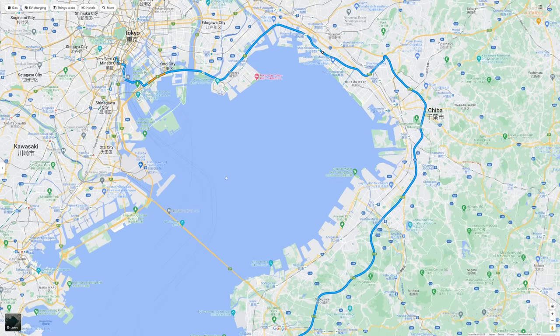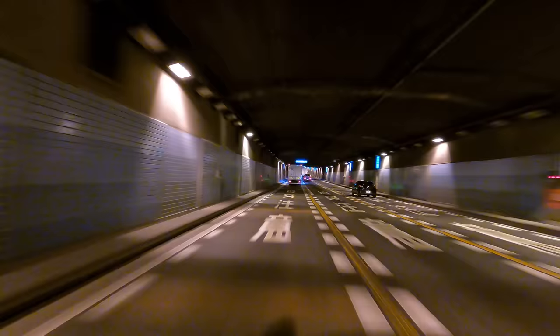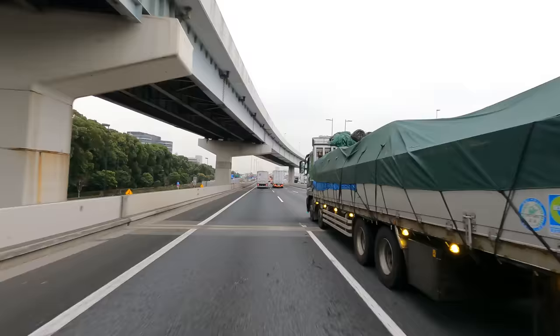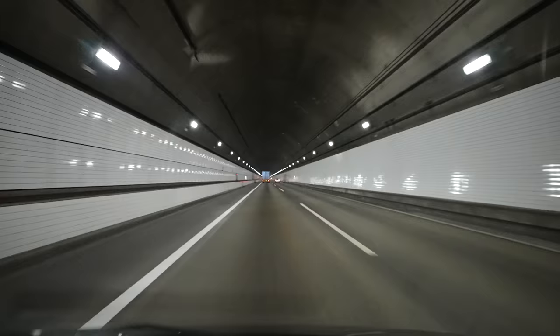There are two ways you can get to Chiba. You can go the long way, or there's this really cool route that cuts under the water called the Aqualine. I've only ever taken it once before. Okay, that description may actually make it sound cooler than it really is — the Aqualine is really just an incredibly long tunnel. But there's something right in the middle that I'm looking forward to, and this is what it's like to be inside.